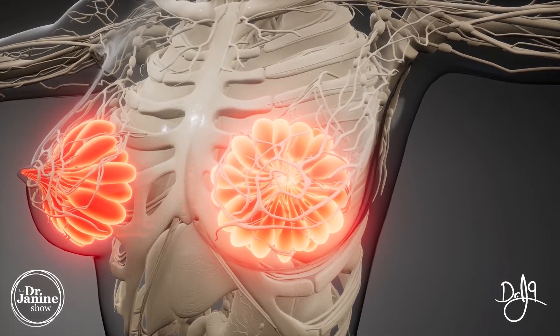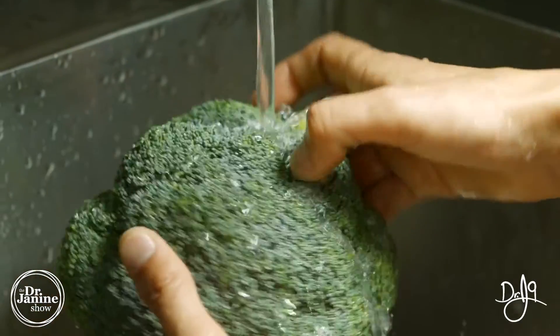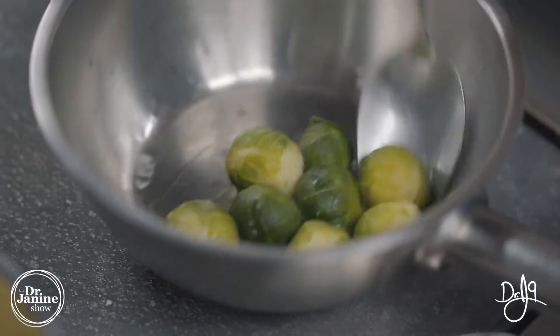That's why the indole-3-carbinols from cruciferous vegetables like broccoli, cauliflower, and Brussels sprouts are so helpful — they convert into DIM, which is very protective for breast tissue and also for prostate tissue in men.